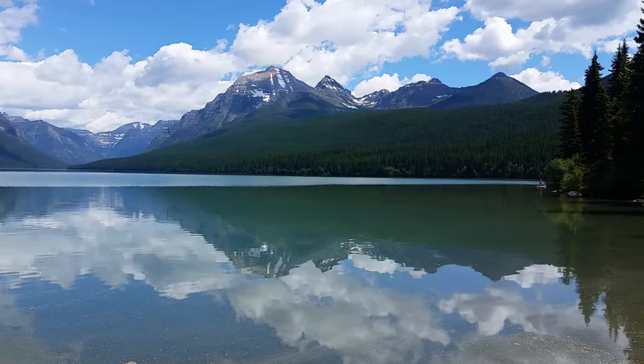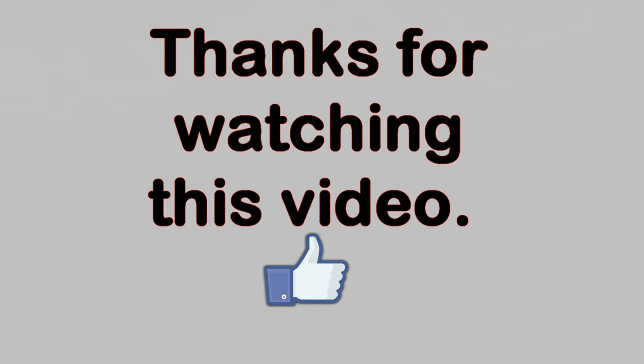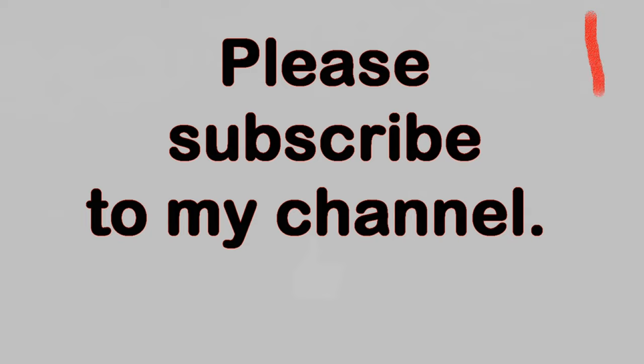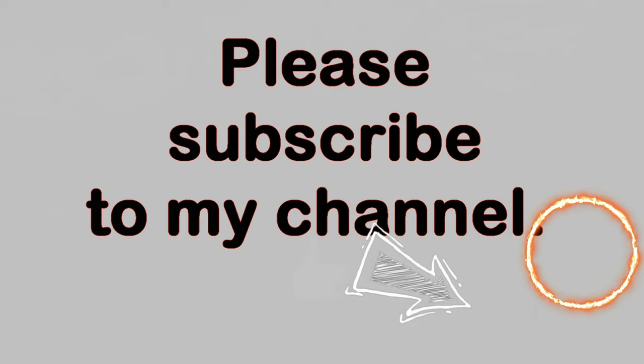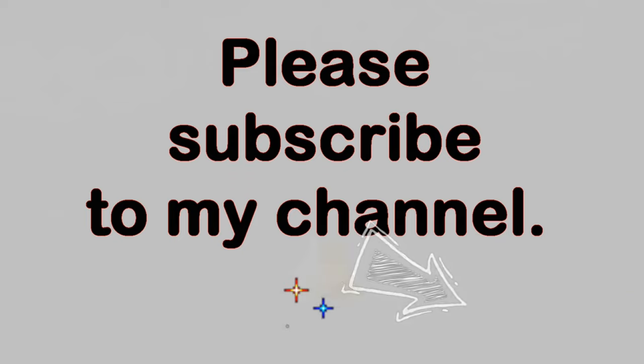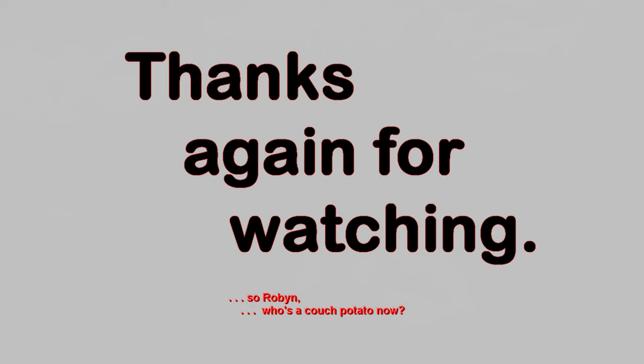Glacier National Park, Travels with Phil. Back to you. Thanks again for watching. Bye.